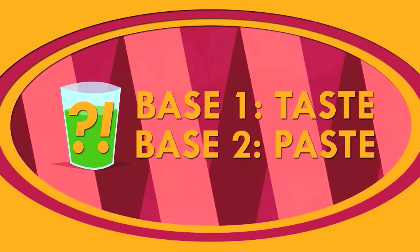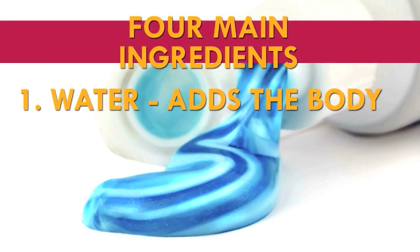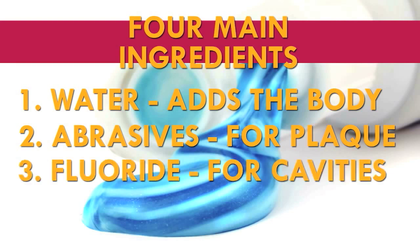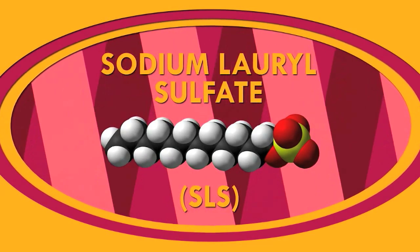So that's enough for taste. Let's talk about toothpaste. In the average tube of toothpaste, you're going to find four primary ingredients: water, which adds body to the paste; abrasives, which help remove plaque from teeth; fluoride, which helps prevent cavities; and detergents, the components that foam up when brushing. The most commonly used detergent in toothpaste is a compound called sodium lauryl sulfate, or SLS for short.